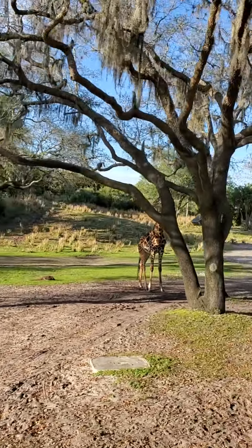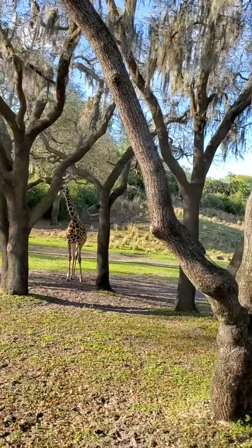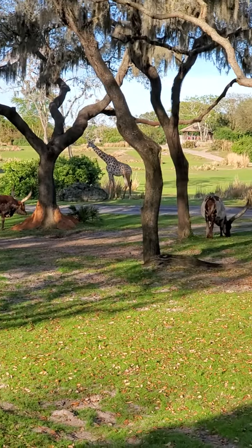They're also very long-distance trekkers, traveling around 500 to 1,000 miles each year. Coming up on the left and currently crossing the road, the Ankole cattle.